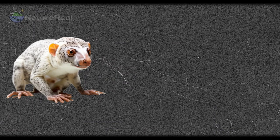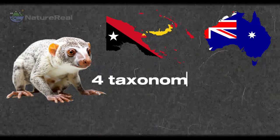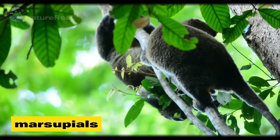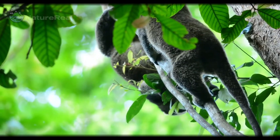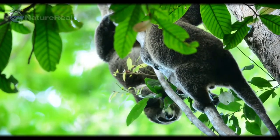Cuscus are possums found in New Guinea and parts of Australia, which are classified into four taxonomic genera with 13 species. They are marsupials, generally about the size of a common house cat, who live high in the trees of dense woodlands, moving about the tree canopy very slowly, which means they are rarely seen.